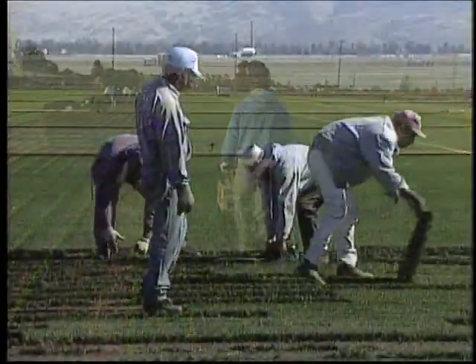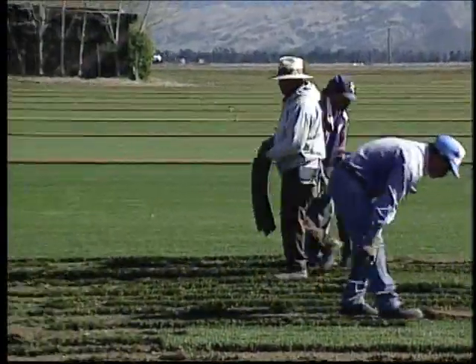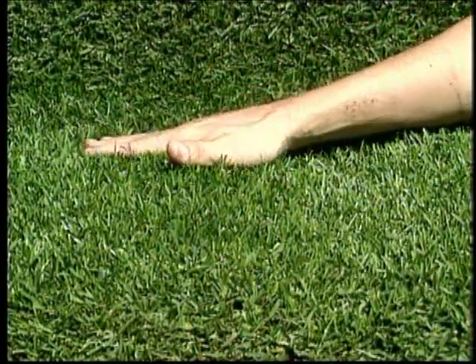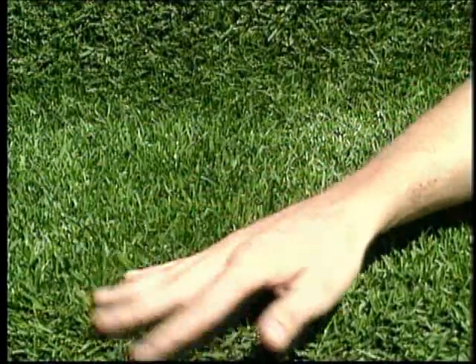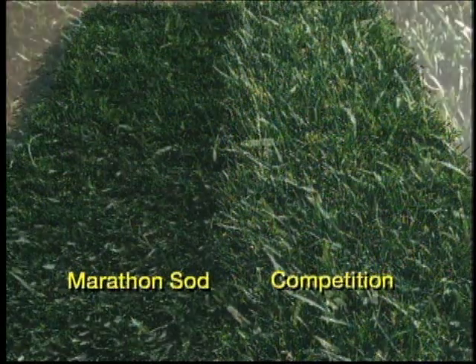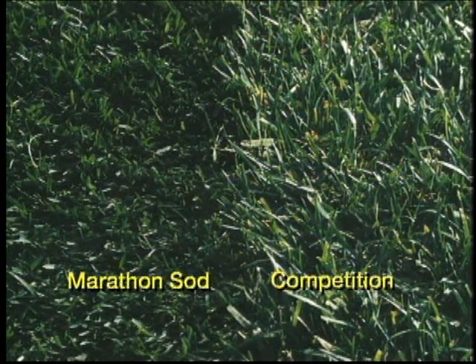As you can see, Marathon sod has been developed, grown, harvested, and delivered using the highest standards of quality control. To really understand what this means to you, look at the difference in density, color, and health of the blades. When you get genuine Marathon sod, you know what you're getting. With any other sod, you could be installing trouble — weaker sod that may be dyed to cover up damage from disease and infestation, sod that is thin, blotchy, uneven in its growth, ragged in appearance.